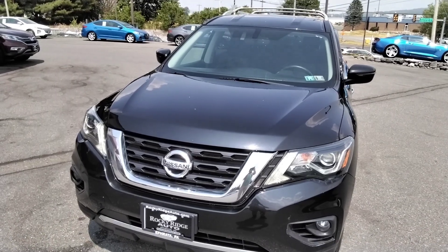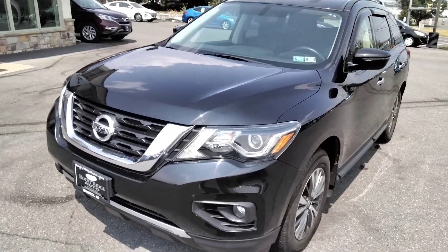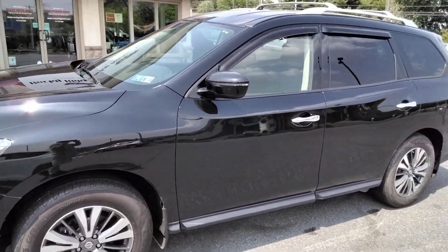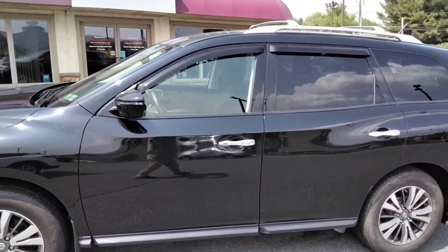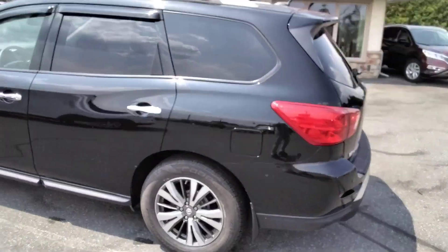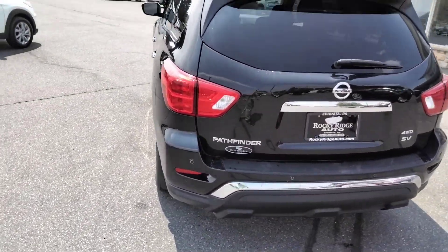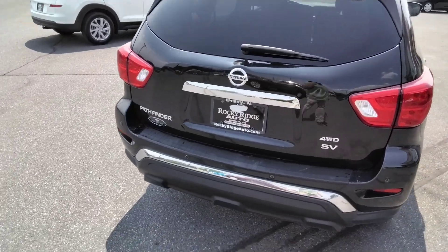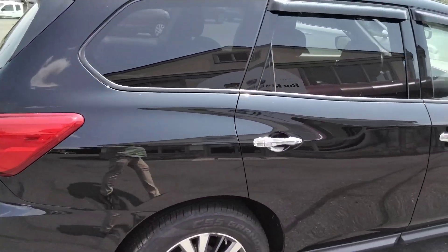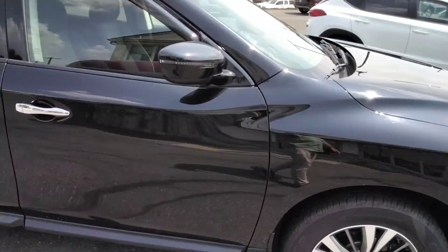Hey there everybody, welcome to RockyRidge.com. This is Greg, and I'm here with our latest addition to our wonderful used car collection. It's a 2018 Nissan Pathfinder SV all-wheel drive, finished in black with a dark cloth interior. It's a really clean vehicle, clean title obviously.